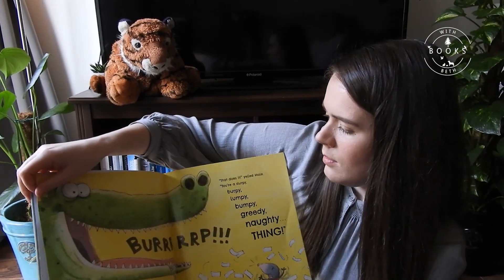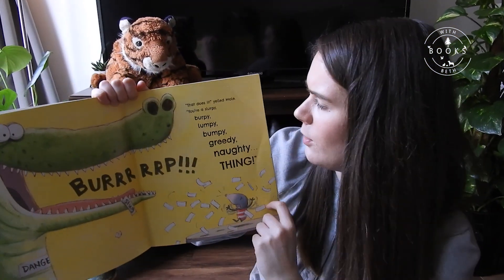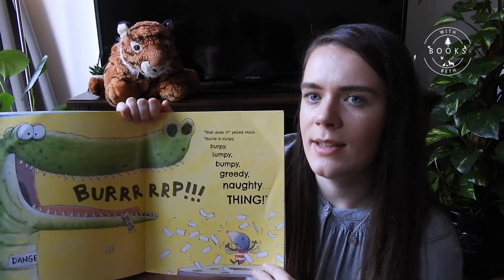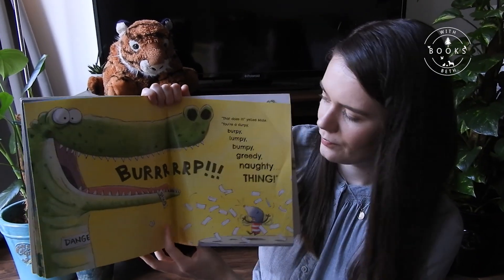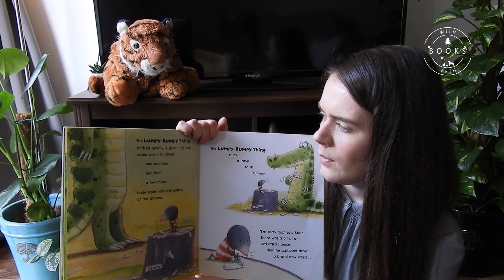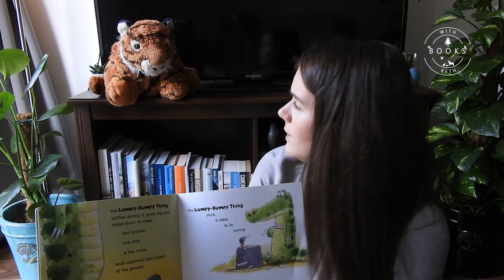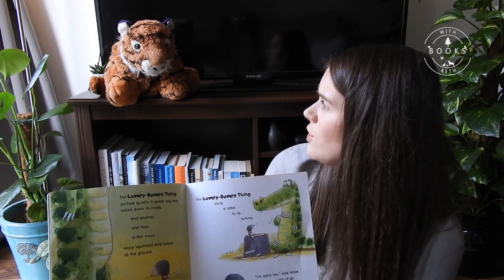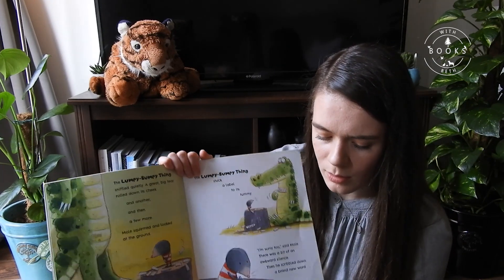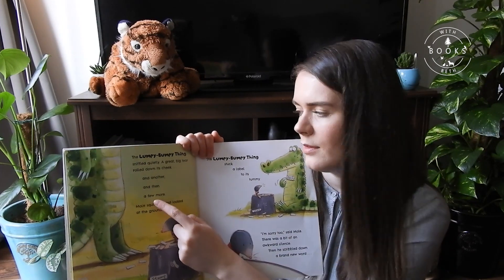Mole did not feel the same way at all, and the lumpy, bumpy thing was still gobbling labels. 'That does it!' yelled Mole. 'You're a slurpy, burpy, lumpy, bumpy, greedy, naughty thing!' The lumpy, bumpy thing sniffled quietly. A great big tear rolled down its cheek, and then a few more. Would you feel sad if somebody shouted at you like that — somebody you thought was your friend? I think I would too.